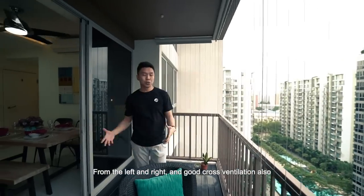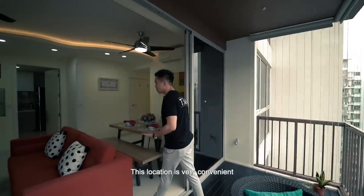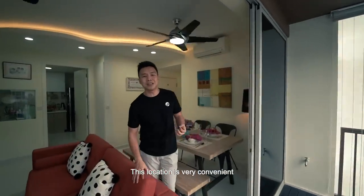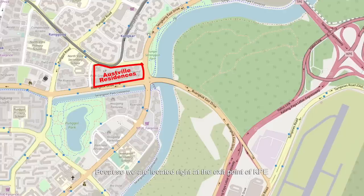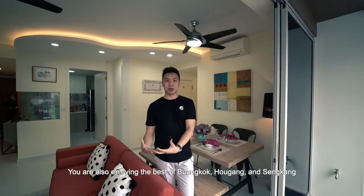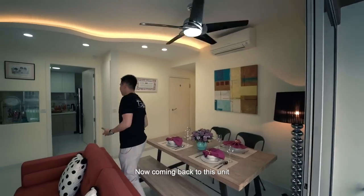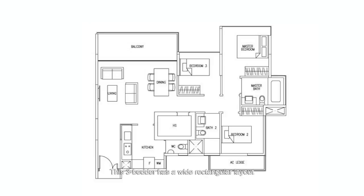The whole theme of the condo is an Australian-themed design, giving you a lot of air funnels from the left and right and good cross ventilation. Location-wise, it's very convenient — we are right at the exit point of KPE, and you enjoy the best of Hougang, Kovan, and Sengkang because you are right in between them.